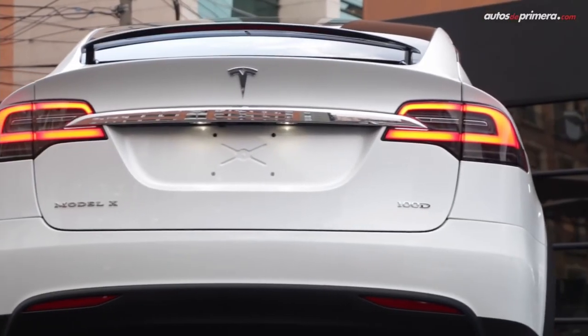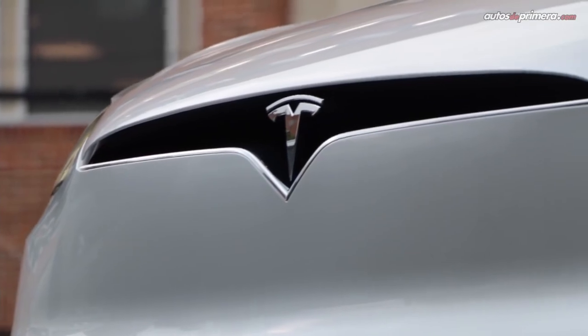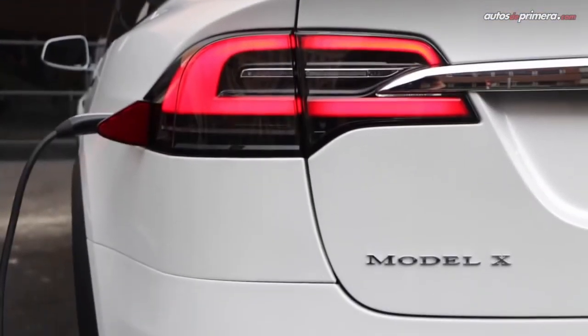Number five, we have the Tesla Model X with a price tag of seventy-nine thousand nine hundred ninety dollars, with a max range of 351 miles and a U.S. News overall score of 8.3 out of 10.